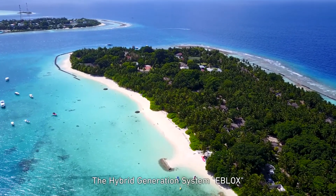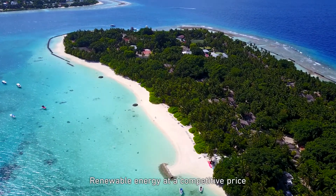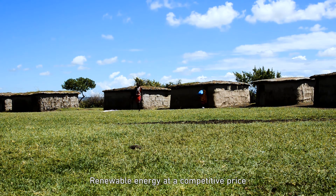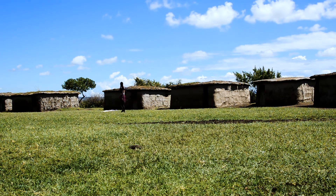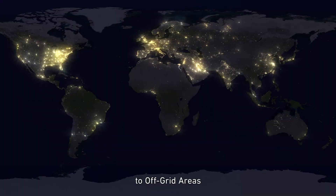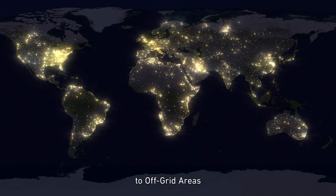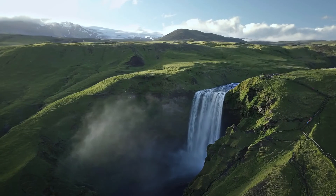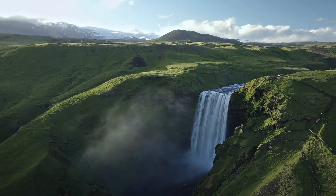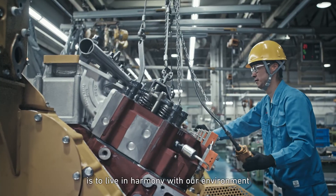The hybrid generation system eBlox delivers renewable energy at a competitive price. This system will provide a steady supply of energy to off-grid areas.